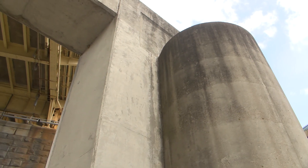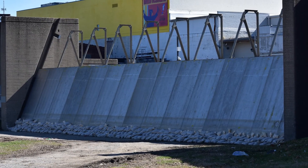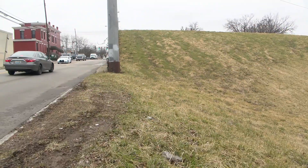A flood wall is a tall concrete structure that blocks rising waters but has openings for pedestrian and road traffic. Metal closures are installed during floods to block the rising waters. A levee is a long mound of compacted soil that also acts as a barrier between the river and the city.